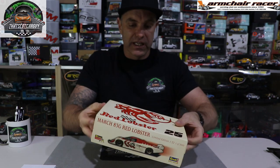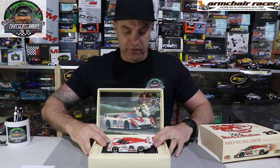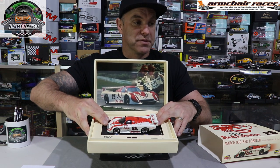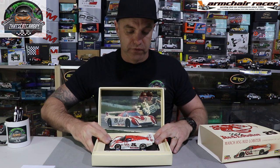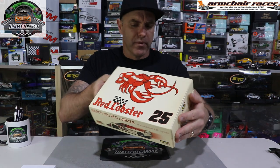Let's move into the slot cars I received. First up is a bit of an oldie — it is a Revel March 83G, the Red Lobster collector's edition, one of 3,000, and of course it's a 1:32 slot car. Have a look — beautiful packaging. There it is sitting in its box, a good-looking car, and I will do a review in the future. Armchair Racer lent that to me to show you because they have their own collection, so I do appreciate when they send me items to review and send back. Beautiful looking box.